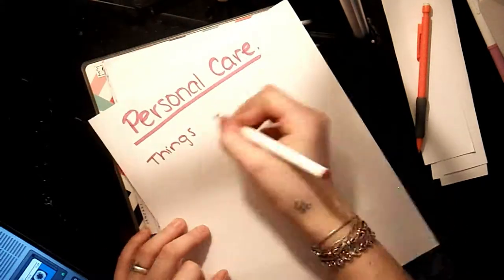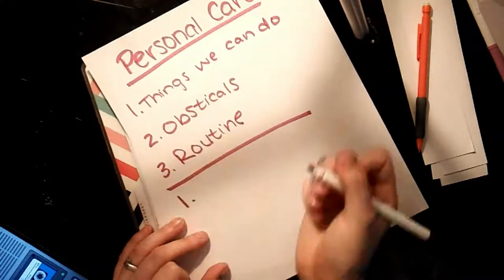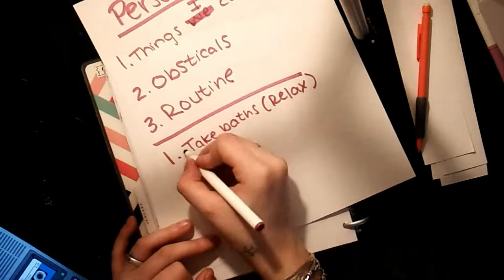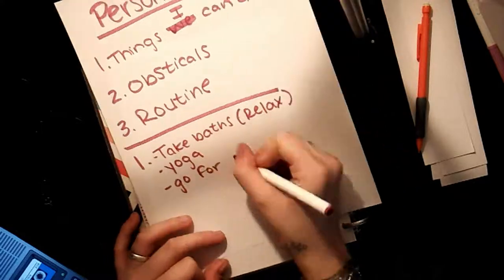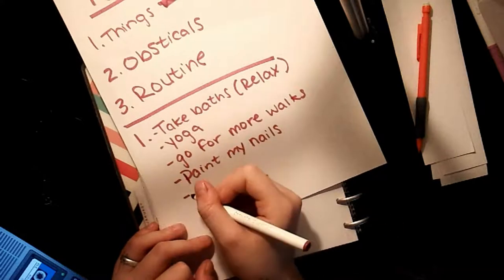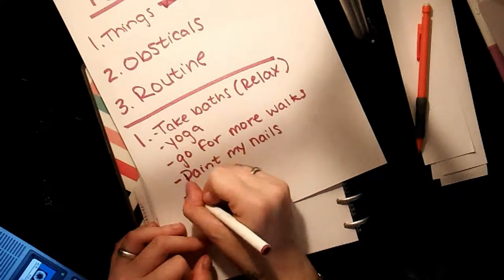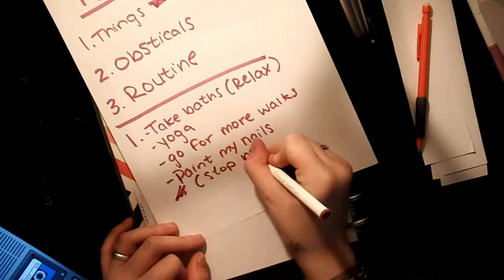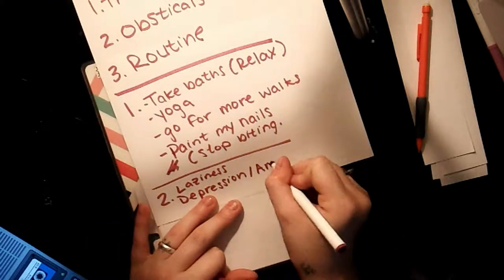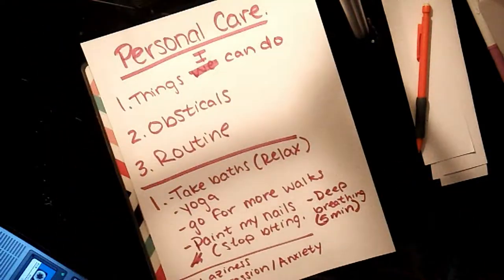I'm going to make a list of things I can do for my personal care, obstacles that get in the way of my personal care, and then a routine. I want to take more baths — I really like taking baths but I don't take them very often. I do yoga every day, and I added it to my list. It's getting warmer outside so I'd like to go for more walks. And I want to paint my nails because that helps me stop biting them. I also added deep breathing.